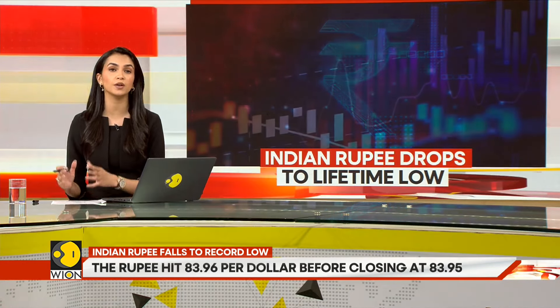The Indian rupee has hit a record low. It closed at 83.95 per US dollar. So what does a falling rupee mean for you? To answer this, we must first ask: what do we really mean by a fall in the rupee?